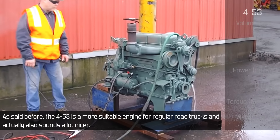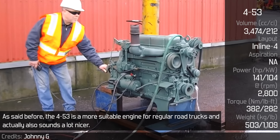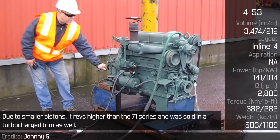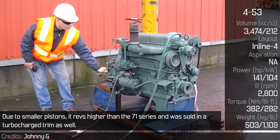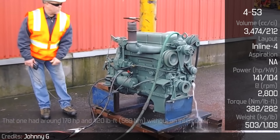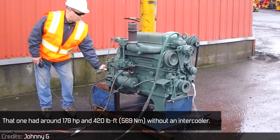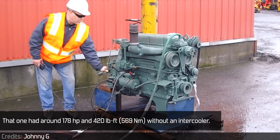As said before, the 453 is the most suitable engine for regular road trucks and actually also sounds a lot nicer. Due to smaller pistons, it revved higher than the 71 series and was sold in a turbocharged trim as well. That turbocharged variant had around 178 hp and 420 lb-ft without an intercooler.